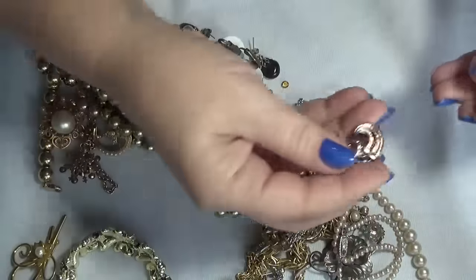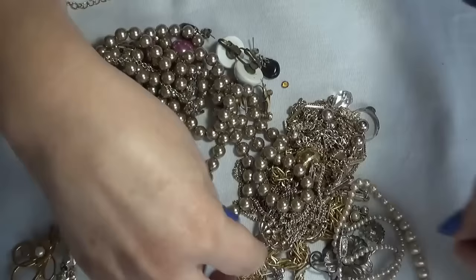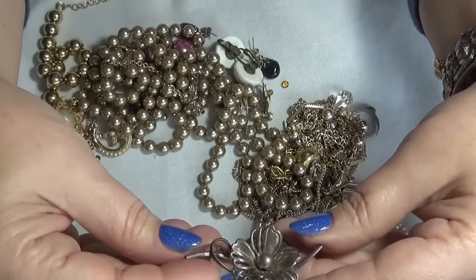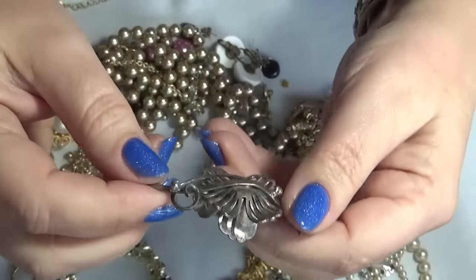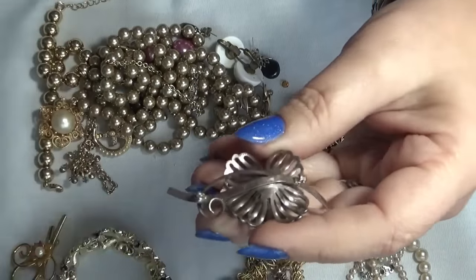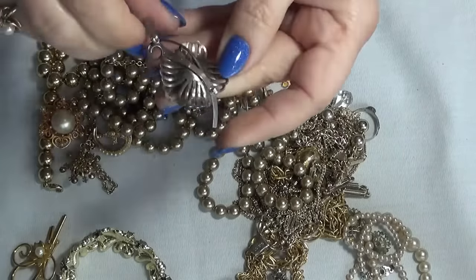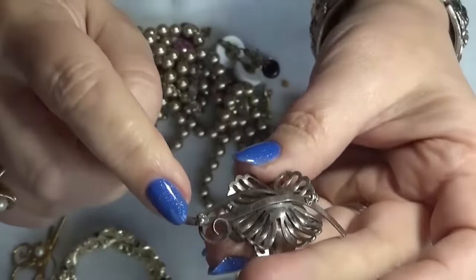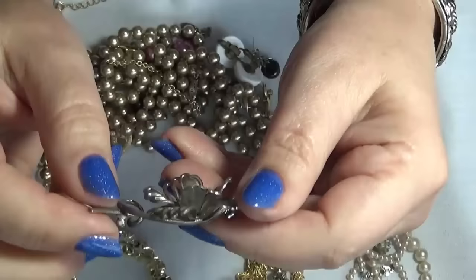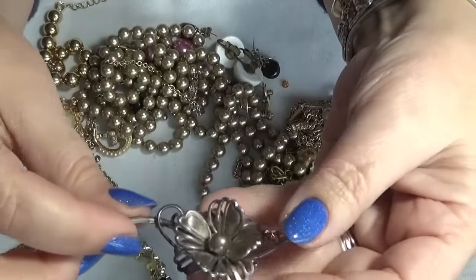And then we have a pair of clip-on earrings here — no name. Then I have another brooch — this is probably sterling, just judging by... I'm missing the pin. There is something for sterling, but the pin is missing. And they said it was wearable — everything was wearable. Maybe they thought you can wear this as a pendant.